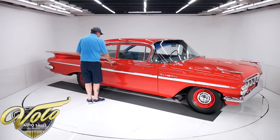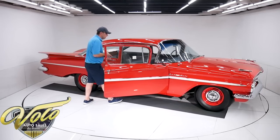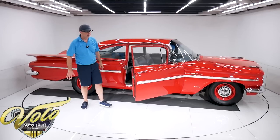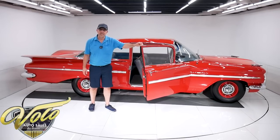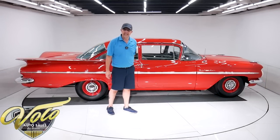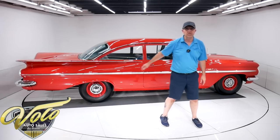This car has about 250 miles on it since it's been restored. It's truly one of the finest restorations I've ever seen — very, very impressive. I think it's been done now for about 10 or 15 years, but it looks like it was finished this morning.